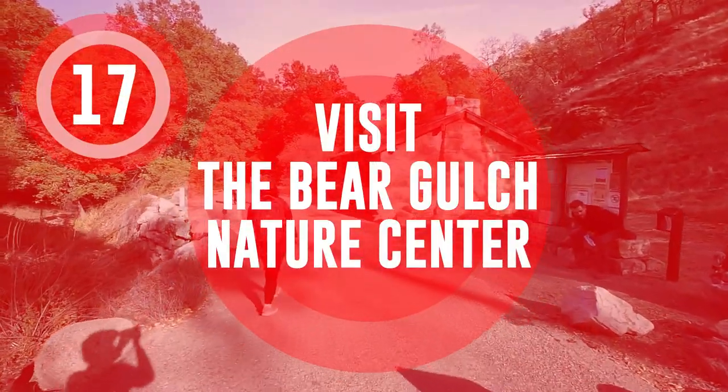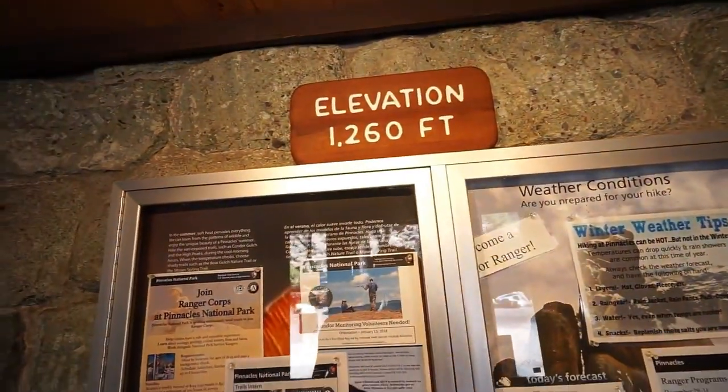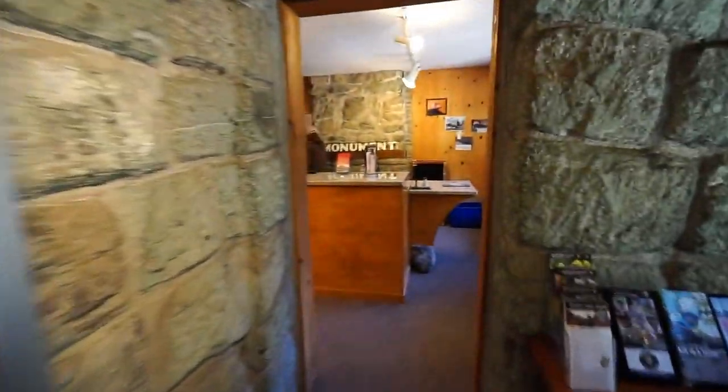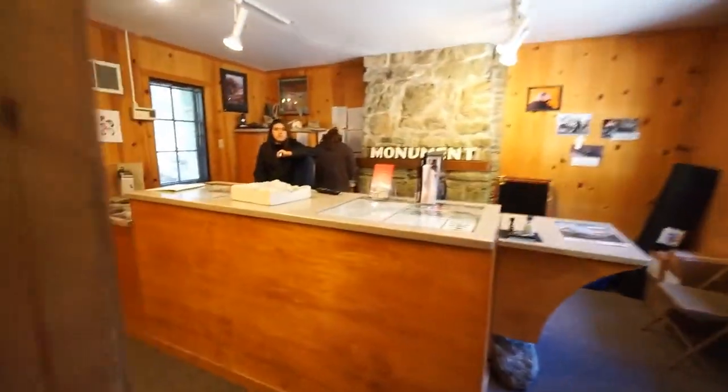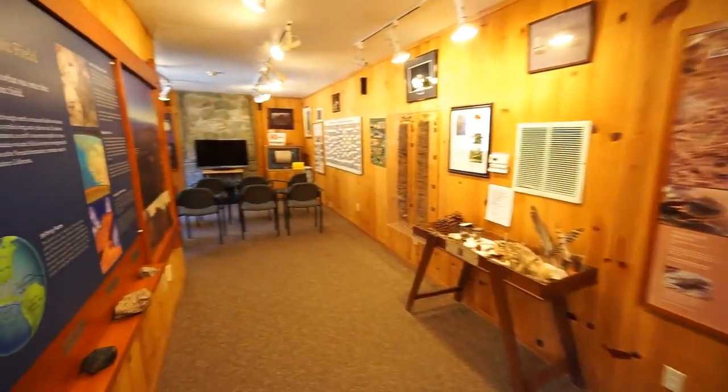Visit the Bear Gulch Nature Center. The Bear Gulch Nature Center is a great place to learn about the park's natural history, with exhibits on the park's geology, plant and animal life, and cultural history. The Nature Center also offers ranger-led programs and activities for visitors.